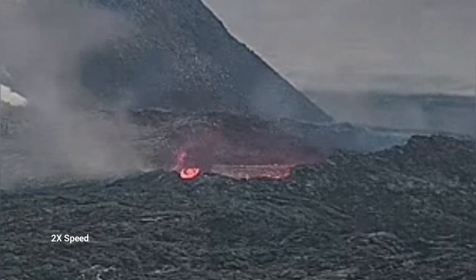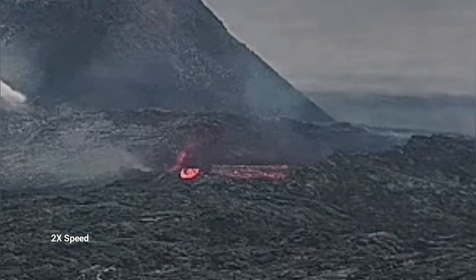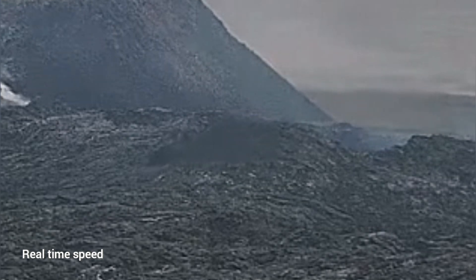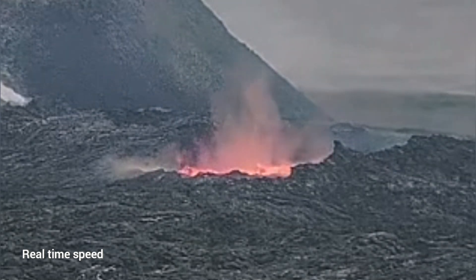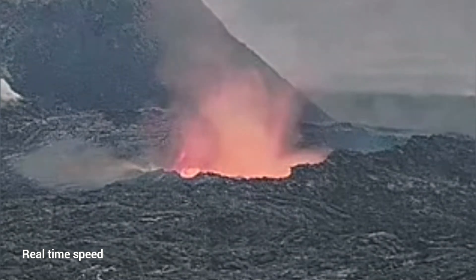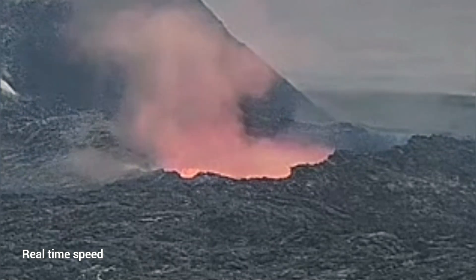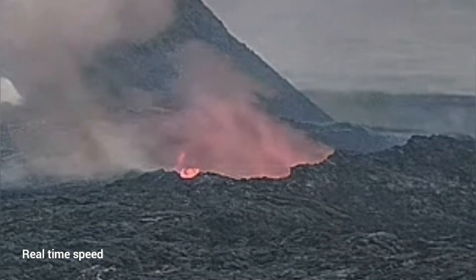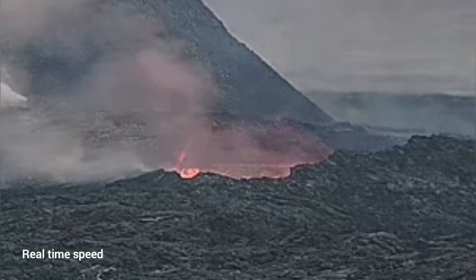I will play it again for you — this is two times speed. I will play it real time so you can see actually how it collapses. This is the real time, and you can see the first part collapsing is closer to us.